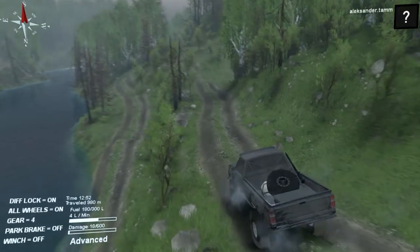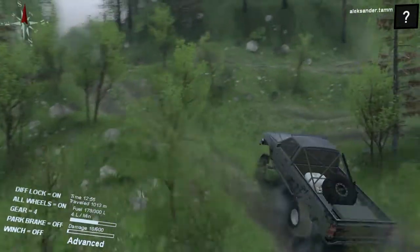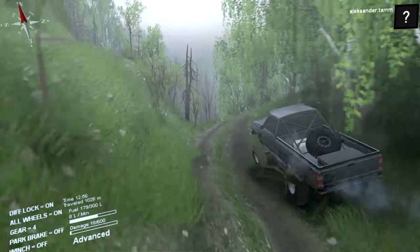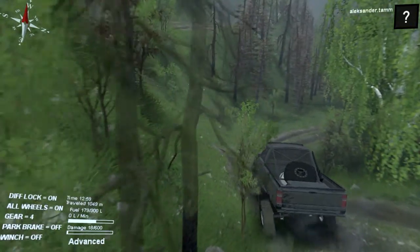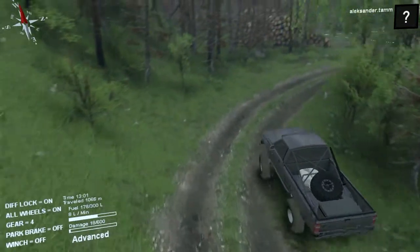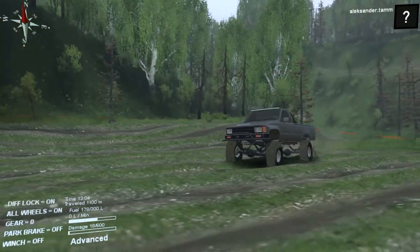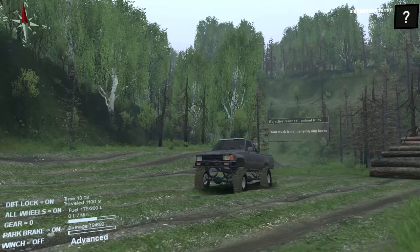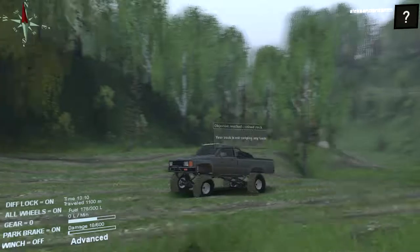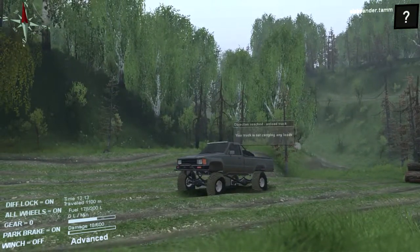I think we should end this test drive here. If you like this truck I will put the link down below and you can download it — I really recommend this truck because I love Hilux and this truck is absolutely lovely. We found the objective but we didn't have any loads. The one minus is why the LED bar doesn't work — if that would be fixed it is really great. So if you enjoyed this one then thumbs up, if you're new to my channel then subscribe, and I'll see you guys in the next one. Goodbye!